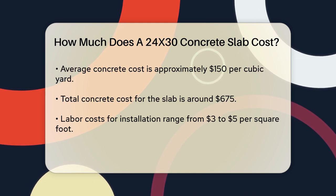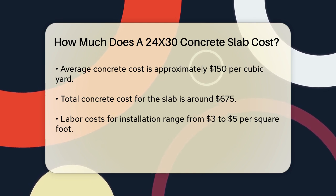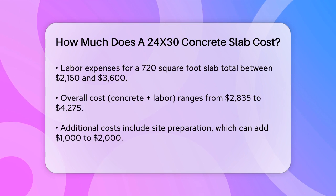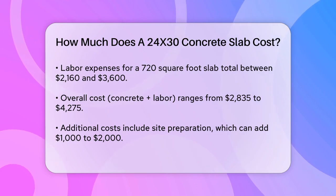Next, you need to consider labor costs. Hiring a contractor or a crew to lay the slab can add a significant amount to your total bill. Labor costs can vary widely, but on average you might expect to pay between $3 to $5 per square foot for labor. For a 720 square foot slab, this would be between $2,160 and $3,600.